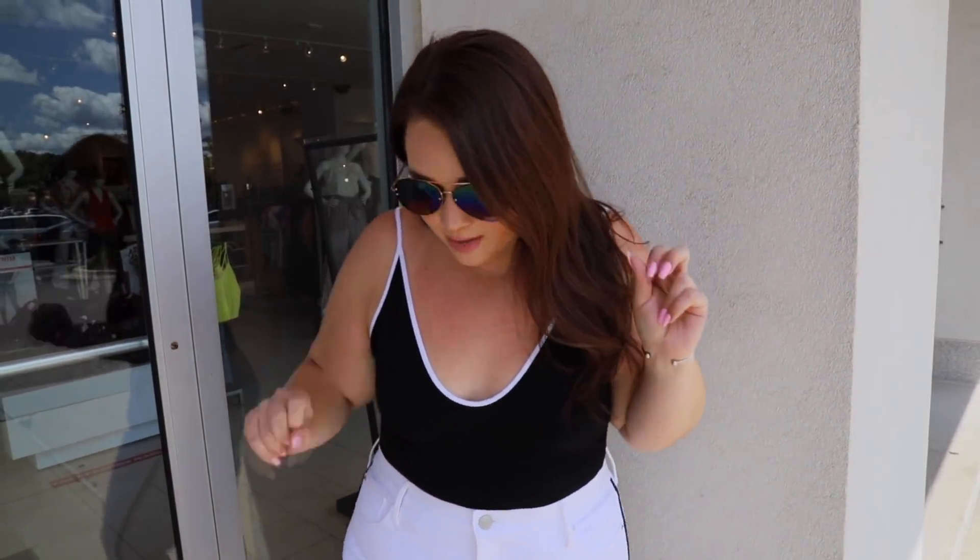Alright guys, so for this outfit I got the top in an XL — it's pretty forgiving, it's actually like a thong bodysuit. The pants I got in a 16 — they're like capris but they're so cute. They have stretch but they're definitely structured. I don't feel super exposed wearing white jeans. The sunglasses are also from Express, and so is the bracelet. This is an Express sponsored video, just so you know!